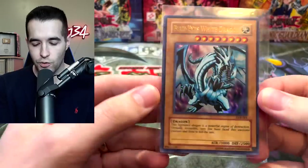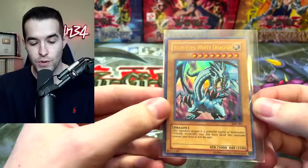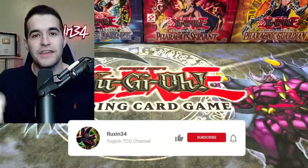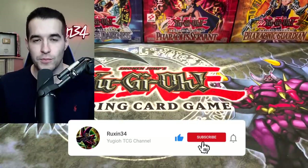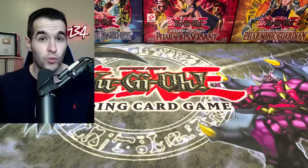We do have a giveaway. I will be giving away the Blue-Eyes White Dragon that we pulled from an LOB pack. All you have to do to win is like this video, be subscribed, and let me know what you think about the new mystery power box — if you like them, if you don't like them, what you think about this specific one versus old ones.